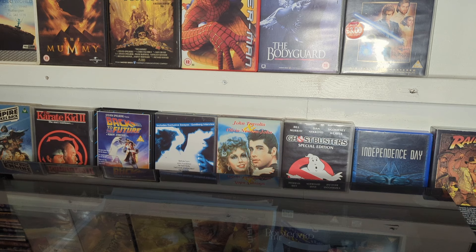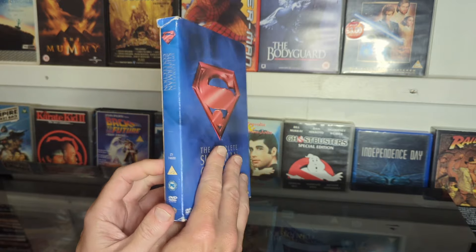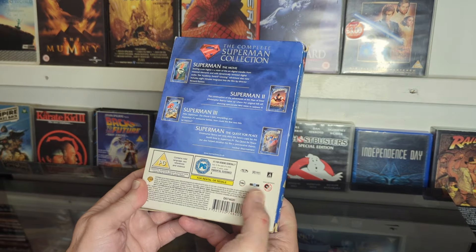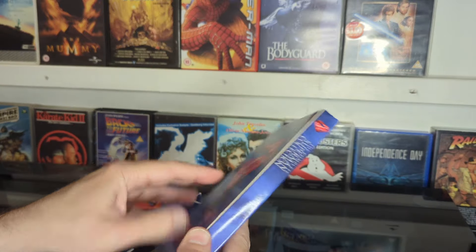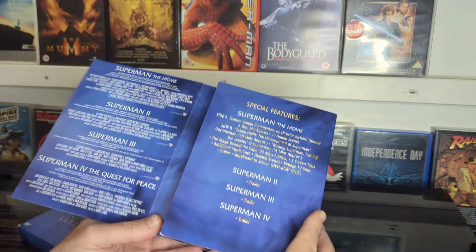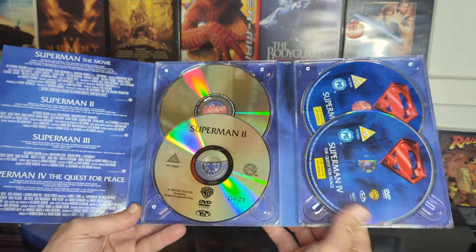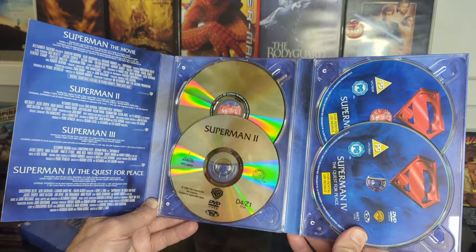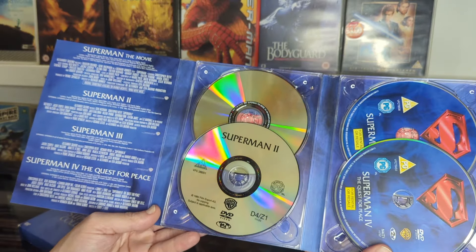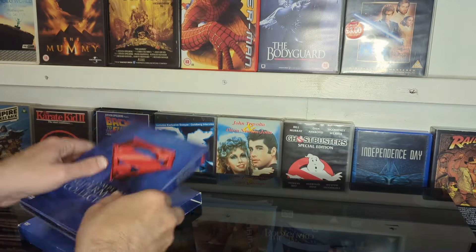Today we'll have a look at the many copies I have of Superman 1978. I have the DVD box set of all four — Superman the Movie, Superman 2, Superman for the Quest for Peace — and then that's about it. It's a double-sided disc for Superman the Movie, but no special pictures or anything.